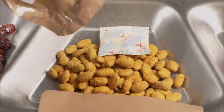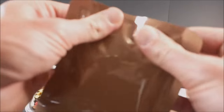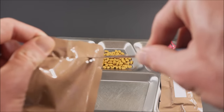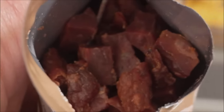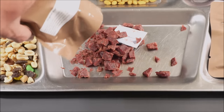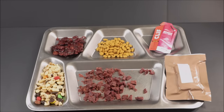Look at those original beefsteak bites. Are they the vacuum microwave dried, or just beef jerky? That just looks like some preserved meat — like a meat jerky.